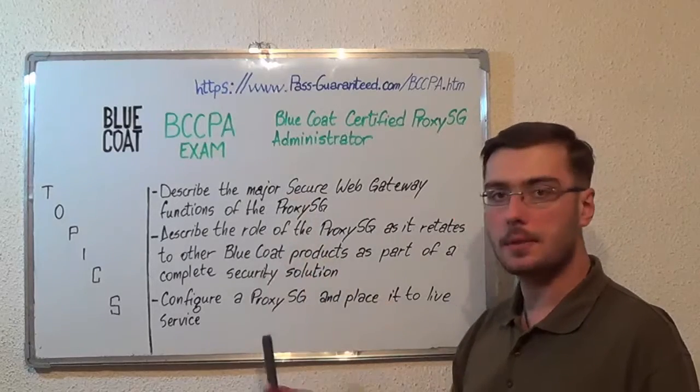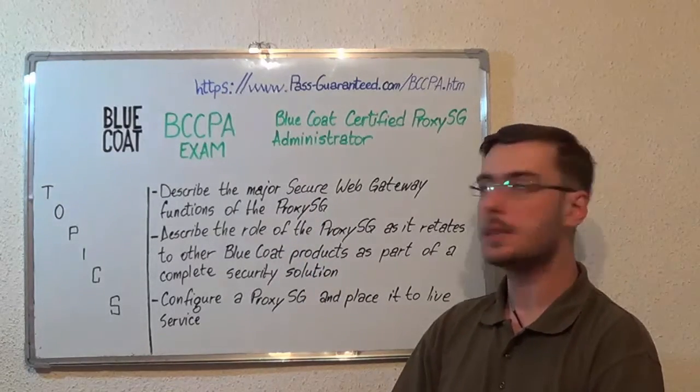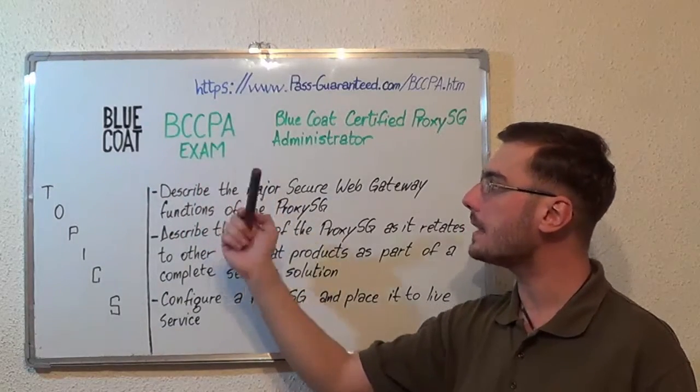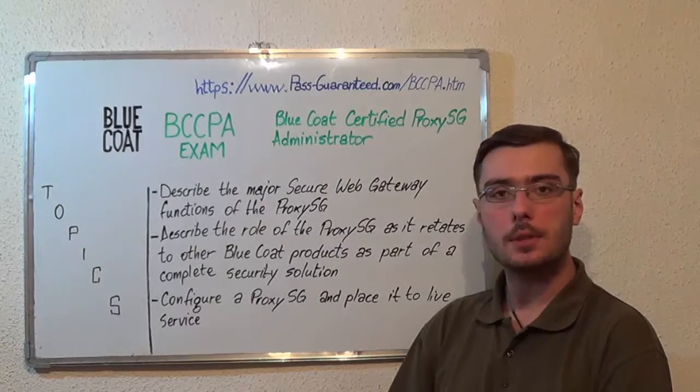Please note that these are just some of the exam topics. Now you can visit PassGuaranteed.com to successfully pass the BlueCode BCCPA exam. Go to PassGuaranteed and get the BCCPA, which covers all these exam topics.